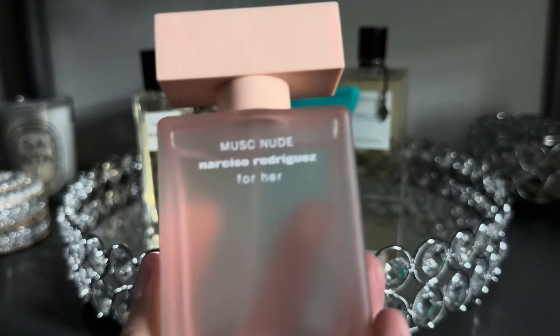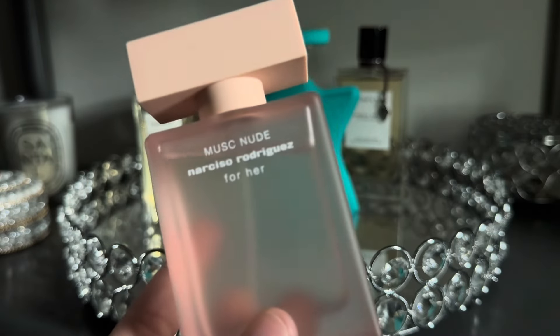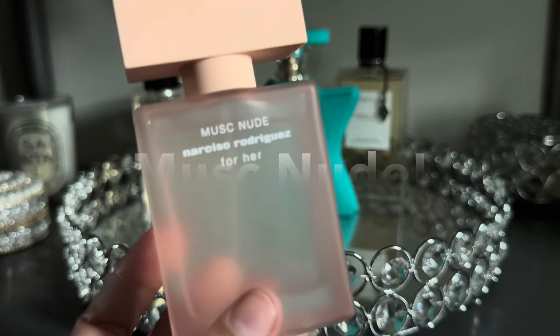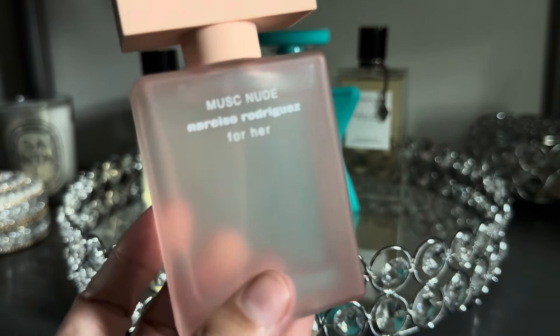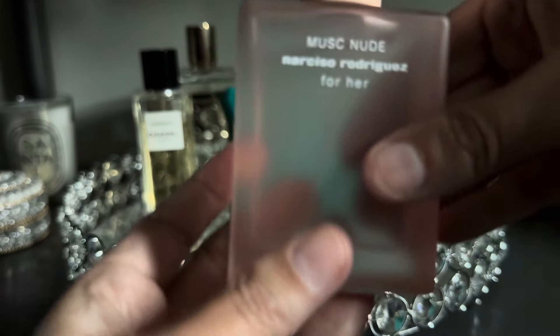Next up from Narciso Rodriguez I have their newest fragrance from the For Her line — this is Musk Noir. This is a really beautiful, soft and sweeter version of the Narciso Rodriguez For Her, and I just absolutely love and adore it.